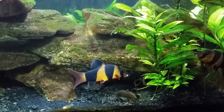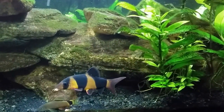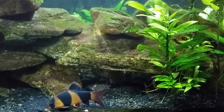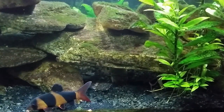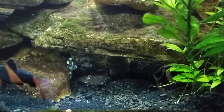All right everybody, we're here feeding my gourami tank again. I did a little rearranging today and a nice big water change, so I got a lot of the tannins out. The tank is nice and bright and you can see my bumblebee jelly sitting right there.